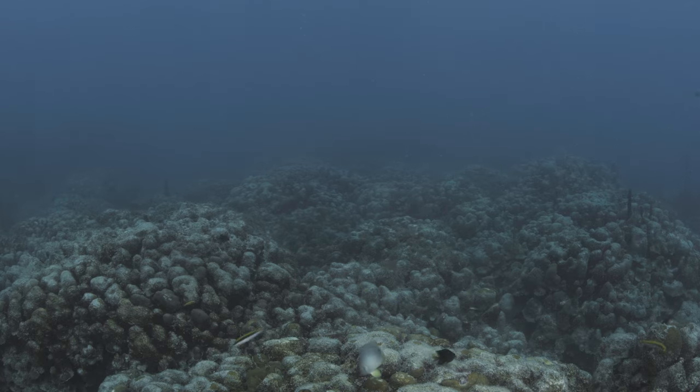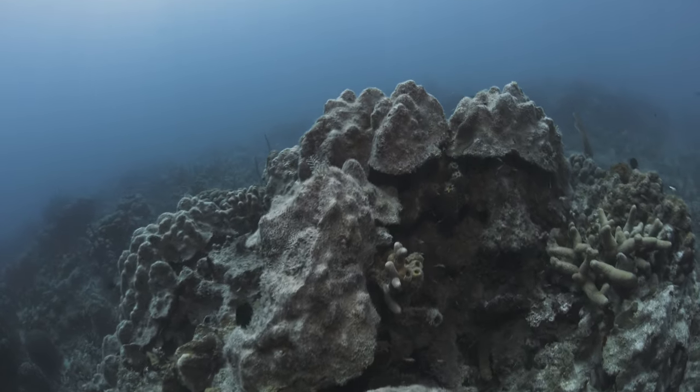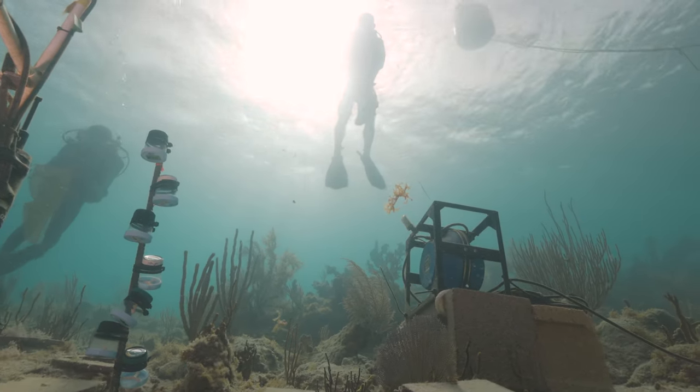Thirty percent of our reefs have declined in the last 30 years, so we have a huge problem with degrading coral reefs because they're facing so many stresses and threats. Rebuilding them and finding ways to encourage healthy settlement is just one really important tool we can use to keep our reefs healthy.